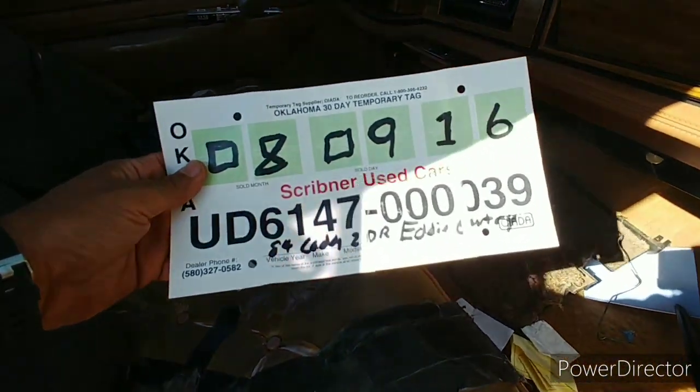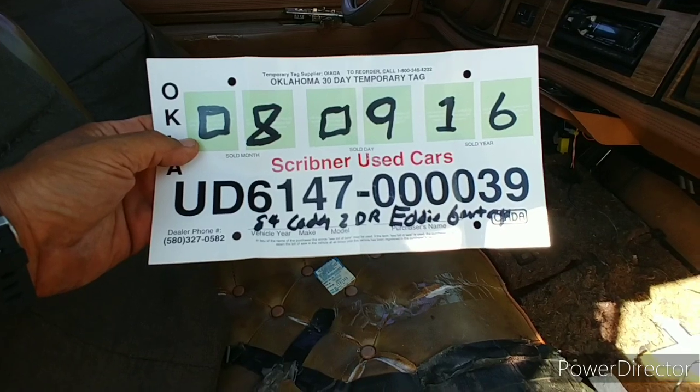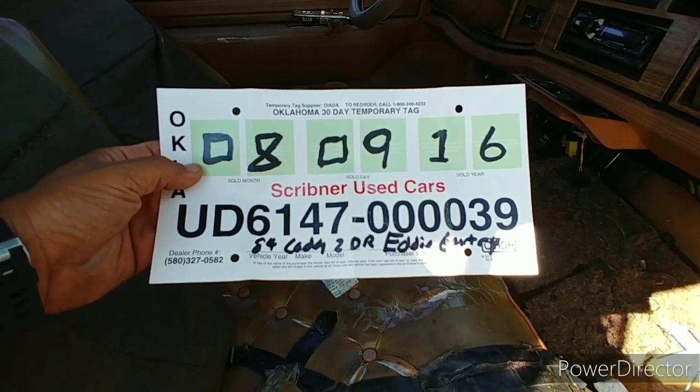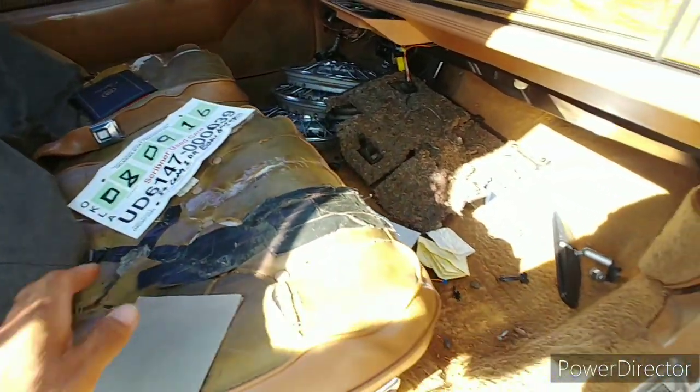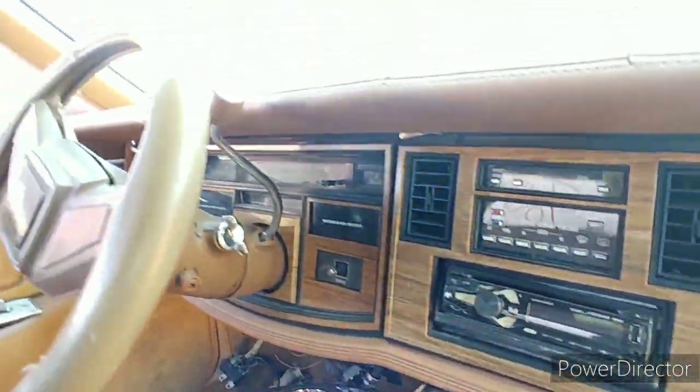Check it out — this thing sold at a used car dealership, right? Scribner Used Cars, 2016, in Oklahoma. Somebody bought this car at a used car lot in Oklahoma — that's about 7 years ago.